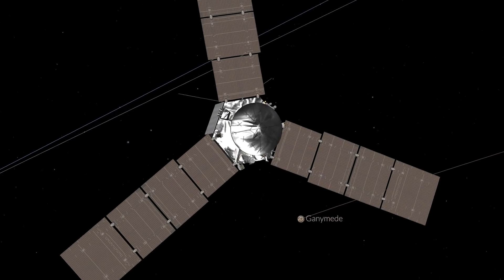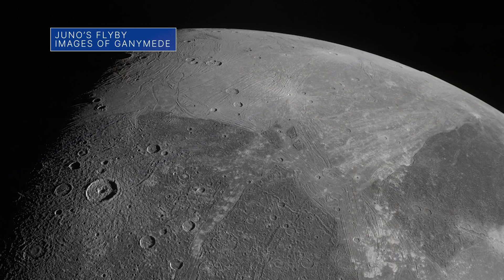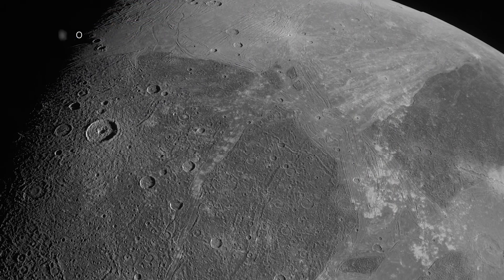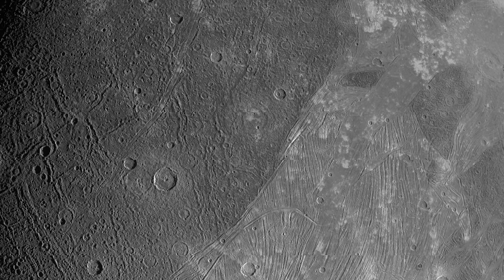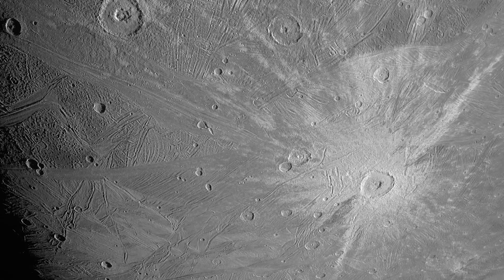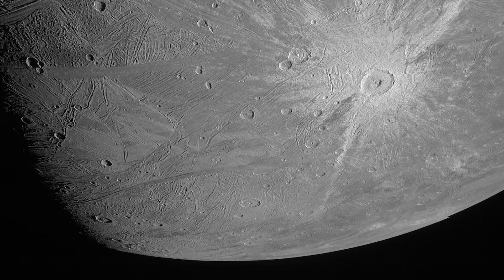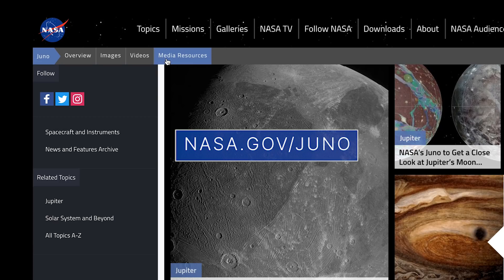Our Juno mission sent back images after its June 7 flyby of Jupiter's moon Ganymede, showing remarkable surface detail, including craters, distinct areas of dark and bright terrain, and features possibly linked to tectonic faults. The flyby is expected to yield insights into the moon's composition and makeup, including measurements of its radiation environment that could benefit future missions to the Jovian system. Learn more about the mission at nasa.gov/juno.